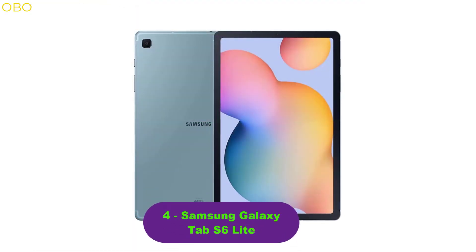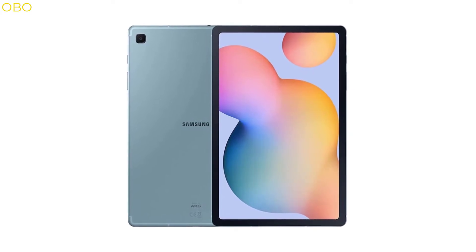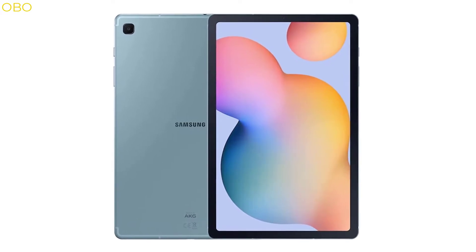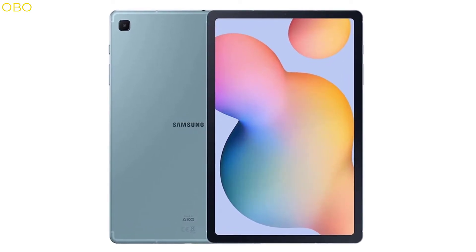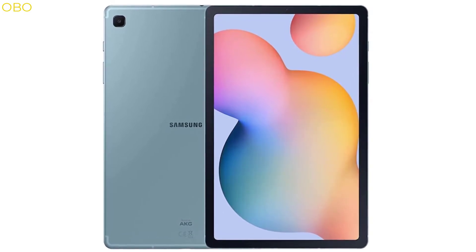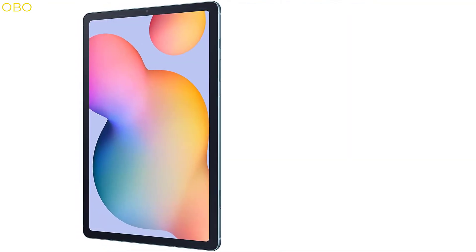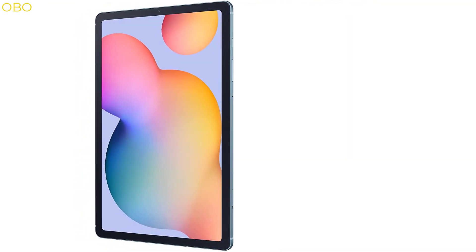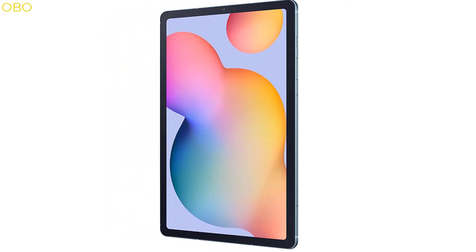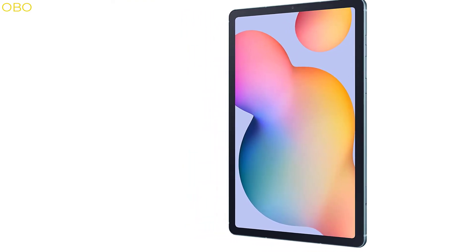Number 4: Samsung Galaxy Tab S6 Lite. The Samsung Galaxy Tab S6 tablet is built to be as powerful as you. With up to 10 hours of battery life, a brilliant Super AMOLED display, and a great camera for photos, videos, and more, the Tab S6 is the perfect everyday companion. It sports a powerful quad-core processor and high-resolution screen. The included S Pen lets you write, draw, or doodle with just a touch of a button, and the package includes 64 GB of storage space.